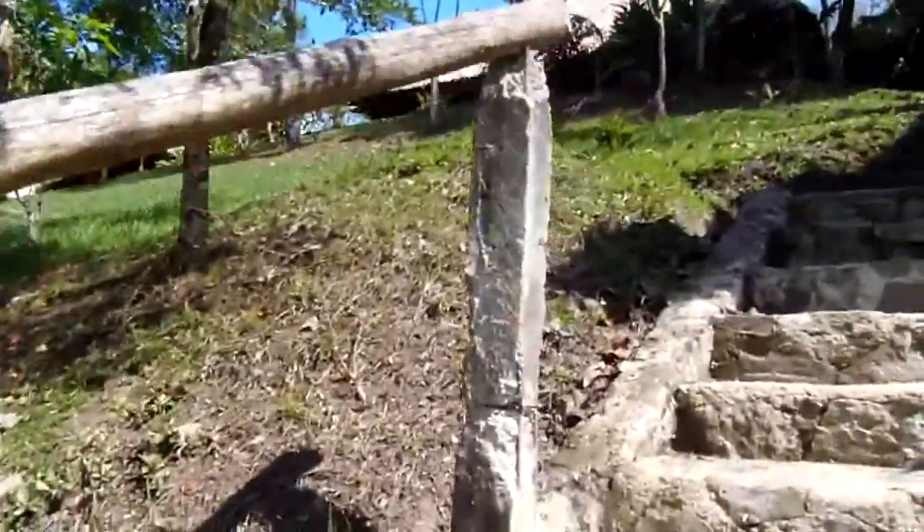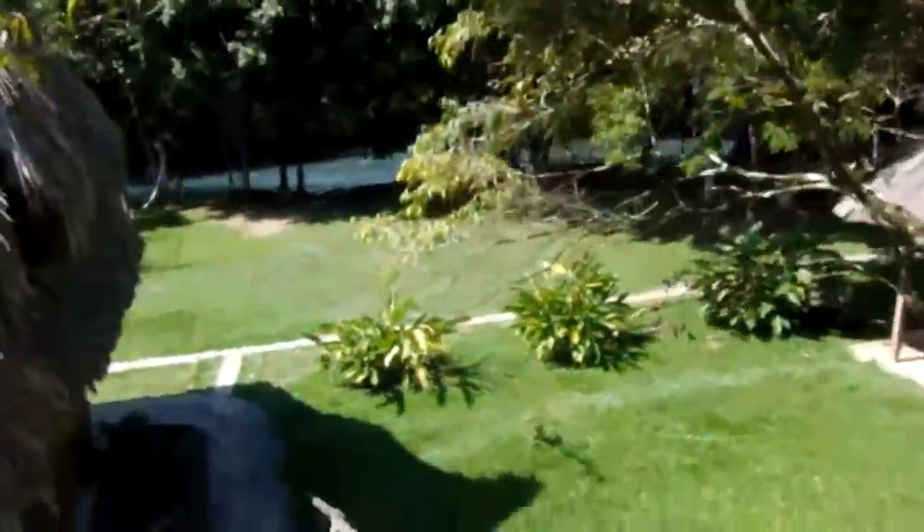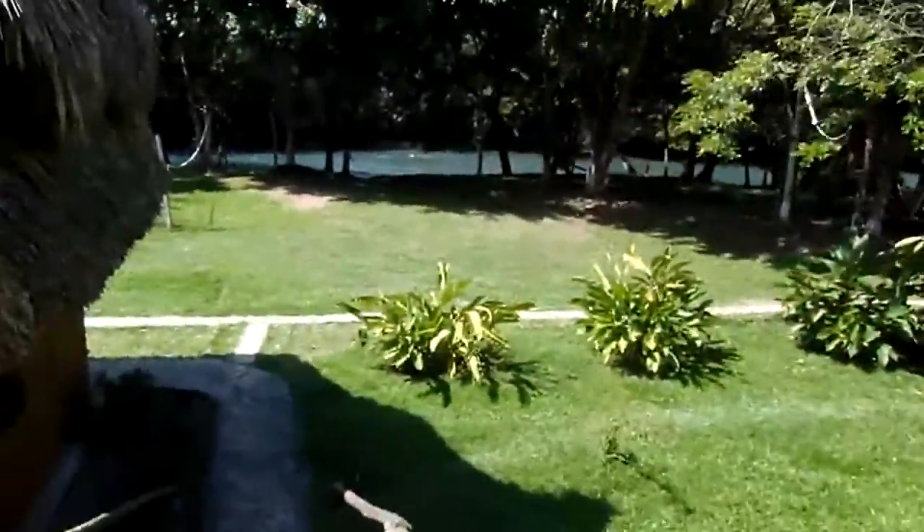There are also private rooms throughout here, which are 200 Quetzales, or about $13 — so still a nice deal. Here's a shower, and then there are some more showers down here. There you go, shower room.